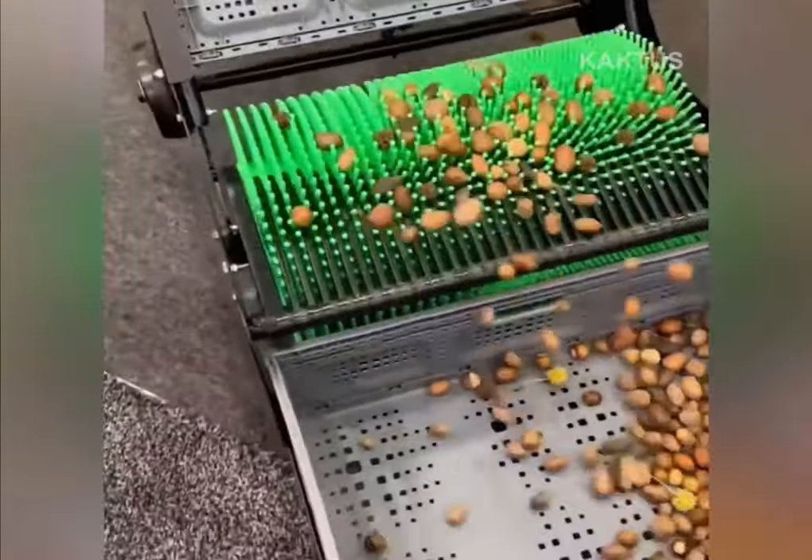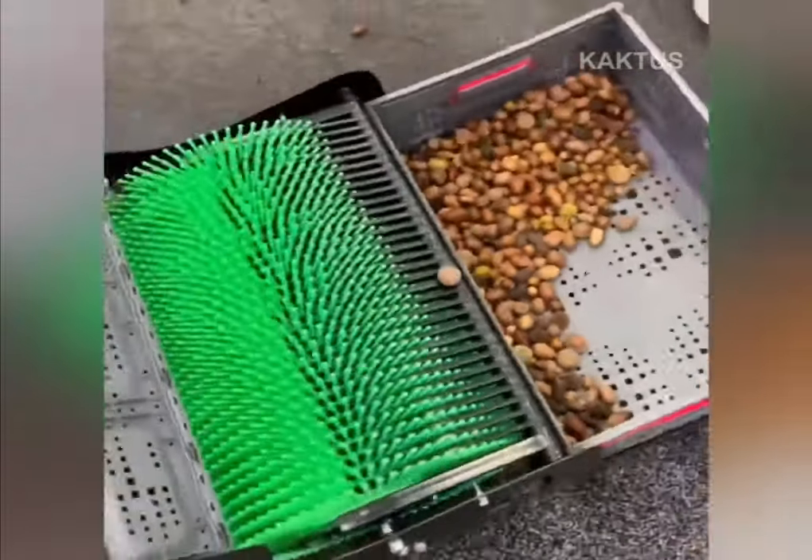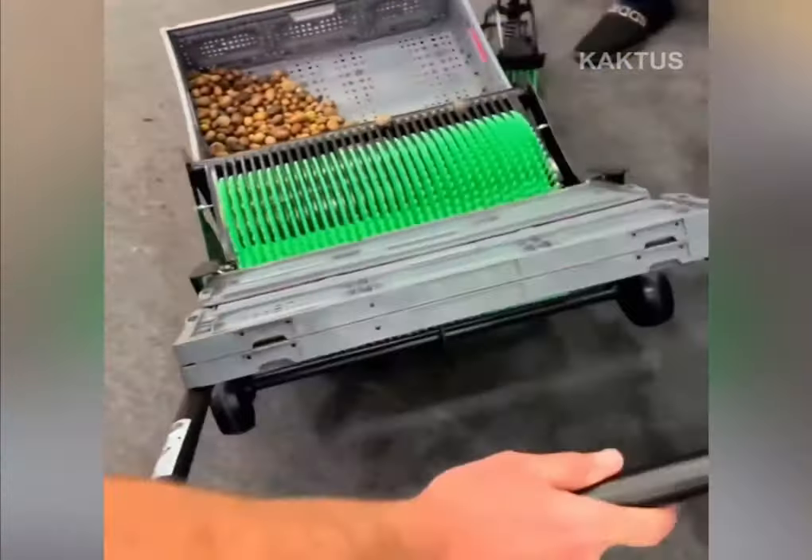Collecting a nut is a rather laborious process that requires a lot of time and effort. With this simple harvester, picking nuts is a pleasure.